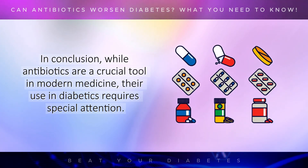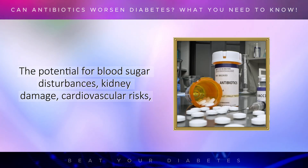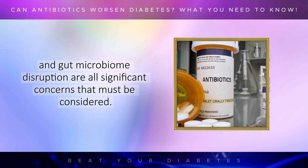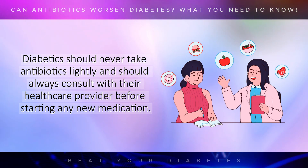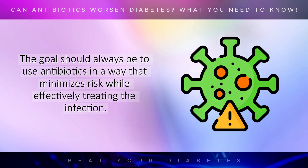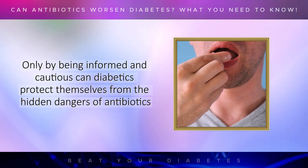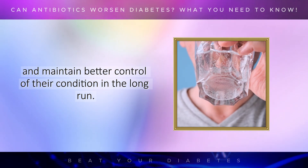In conclusion, while antibiotics are a crucial tool in modern medicine, their use in diabetics requires special attention. The potential for blood sugar disturbances, kidney damage, cardiovascular risks, and gut microbiome disruption are all significant concerns that must be considered. Diabetics should never take antibiotics lightly and should always consult with their healthcare provider before starting any new medication. The goal should always be to use antibiotics in a way that minimizes risk while effectively treating the infection. Only by being informed and cautious can diabetics protect themselves from the hidden dangers of antibiotics and maintain better control of their condition in the long run.